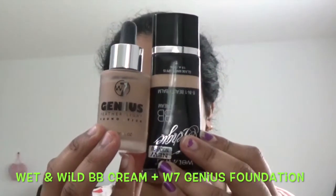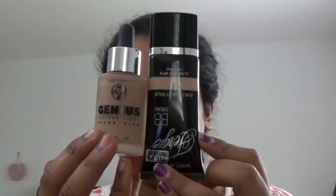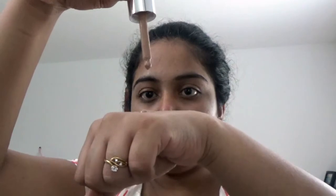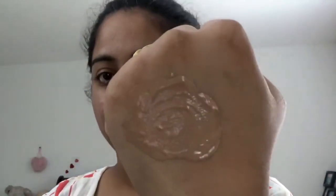How to get flawless skin by using BB cream and foundation. Pour two drops of BB cream and four drops of foundation — you can use any foundation that matches your skin tone. Blend both well in the palm and apply it to the face using a sponge blender.